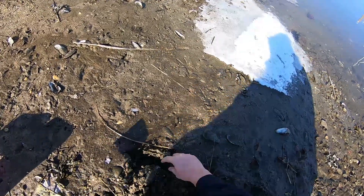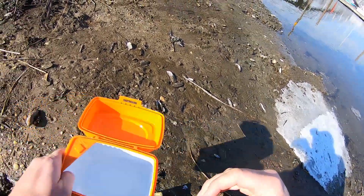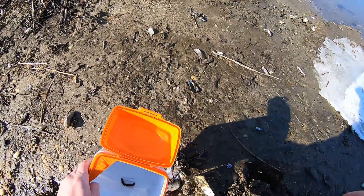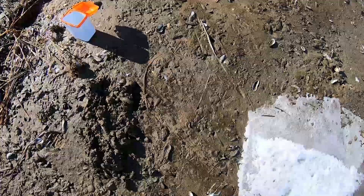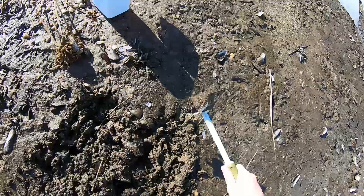There we go, there's one — just like that. Usually where you find one there's going to be a lot more. Here in early February...